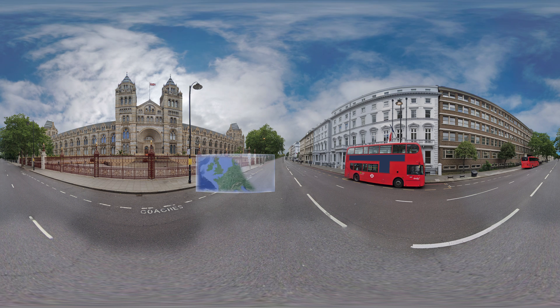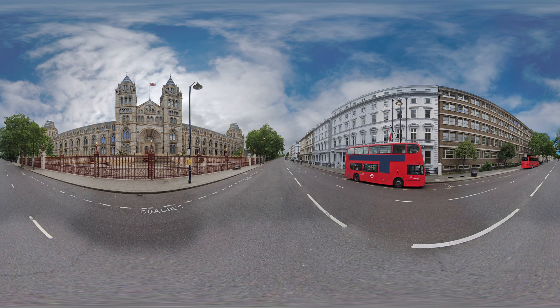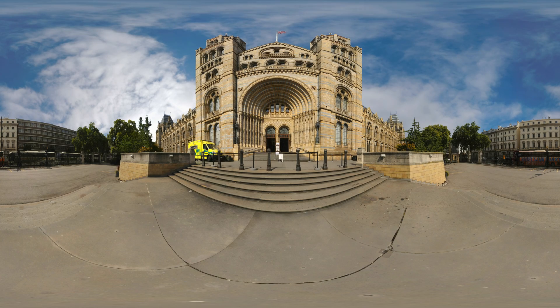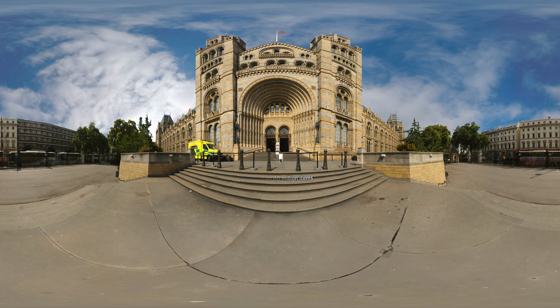One of the most impressive museums in Europe is certainly the Natural History Museum in London, which first opened its doors in 1881. The museum's collection is both huge and unique. In fact, there are more than 80 million items in it. Are you ready for a virtual tour?